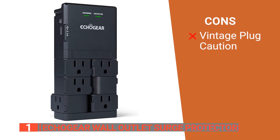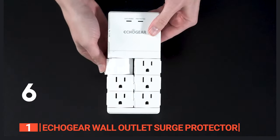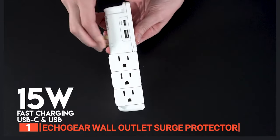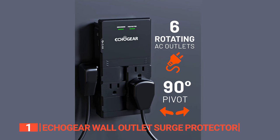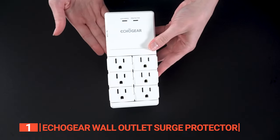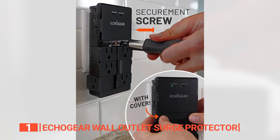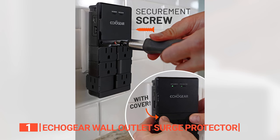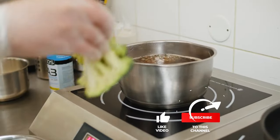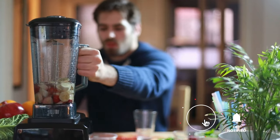However, it's designed for older-style plugs and may require caution when unplugging. The Echo Gear Wall Outlet Surge Protector is a tech-savvy superhero for those tired of outlet limitations, offering a sleek six-outlet powerhouse with USB ports — perfect for anyone craving style, power, and top-tier surge protection. That's all for now. Thanks for watching. If we helped you out in any way, please hit the like and subscribe button. We'll see you in the next video.